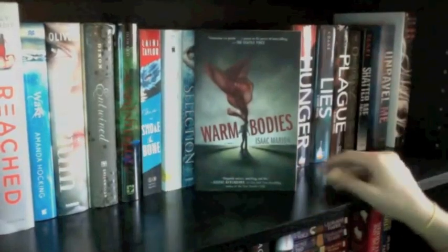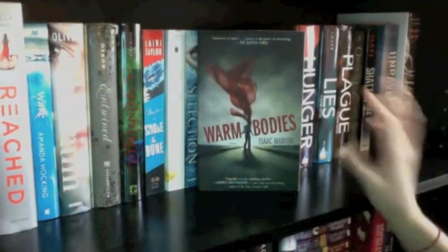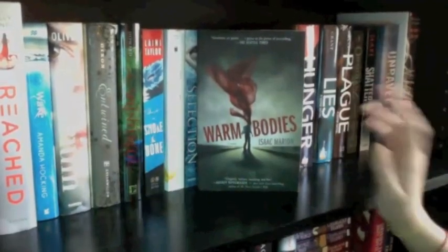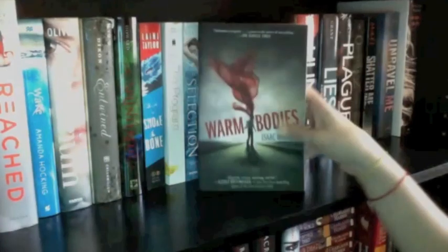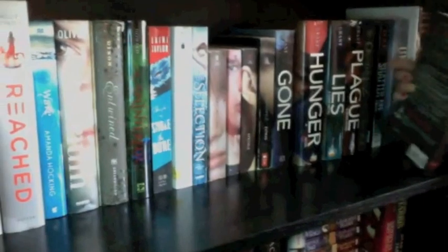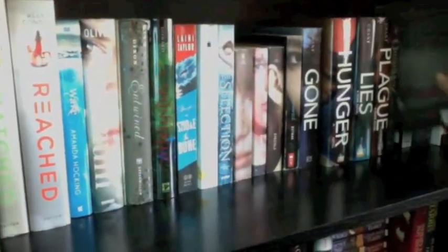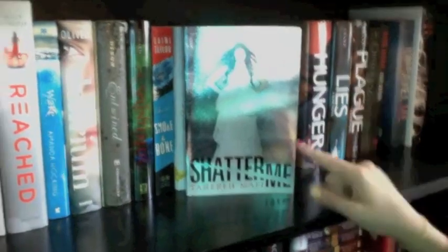Next book is Warm Bodies by Isaac Marion — I freaking loved this book and I loved the movie. Fantastic — if you haven't read it, definitely check it out. It's a really quick read, it's small, and if you don't already love zombies you definitely will after. Next up I have Shatter Me by Tahereh Mafi — I haven't read it yet but I'm planning to read it this month.